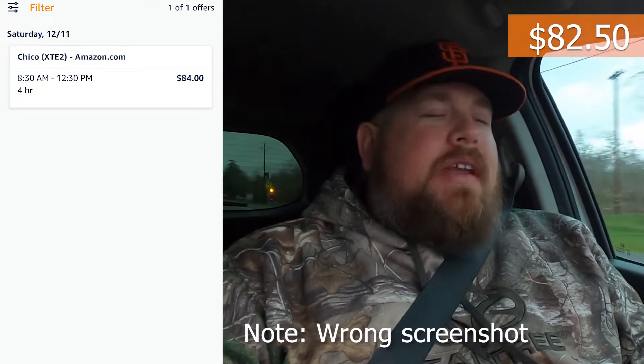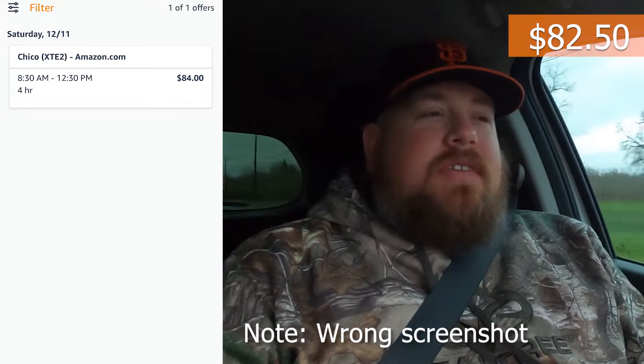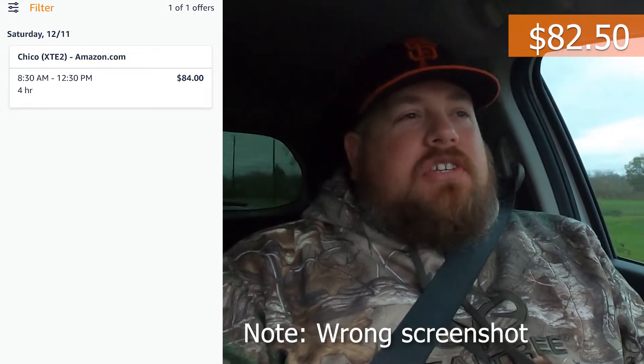So today I'm shaking it up, doing a little something different. I picked this up last night — an Amazon Flex order, three and a half hours for $82.50. This one was surged from $73. The cool thing is I've never worked in Chico before. Haven't dashed there, haven't Instacarted there, haven't done anything. So today's going to be a first.